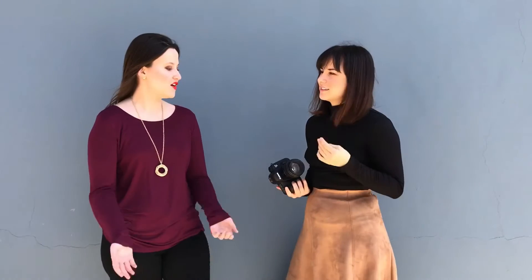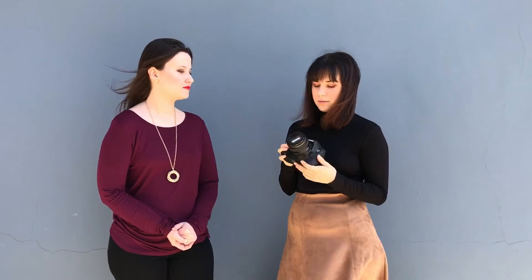So tell us a little bit about your equipment. What do you use? I use a Canon 6D. Right now it's an 85mm lens, and I use the 50mm lens a lot as well. That's pretty much it.